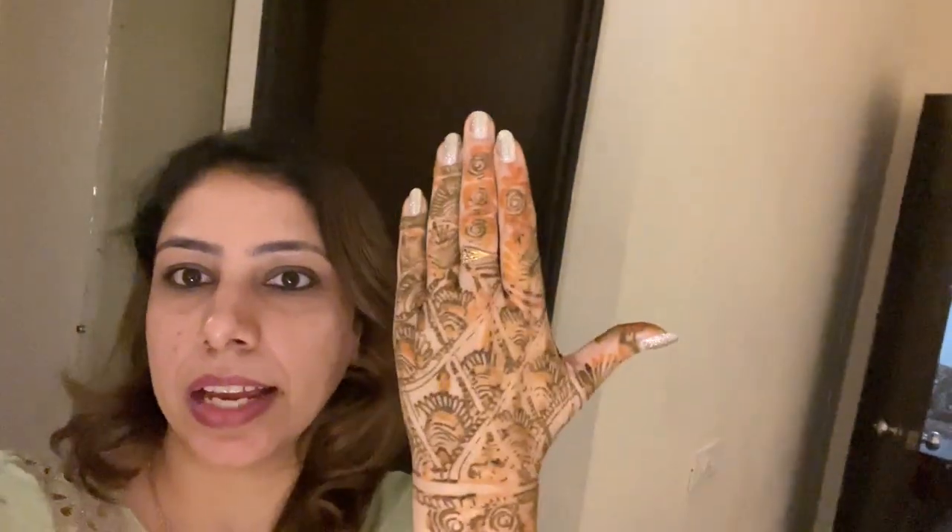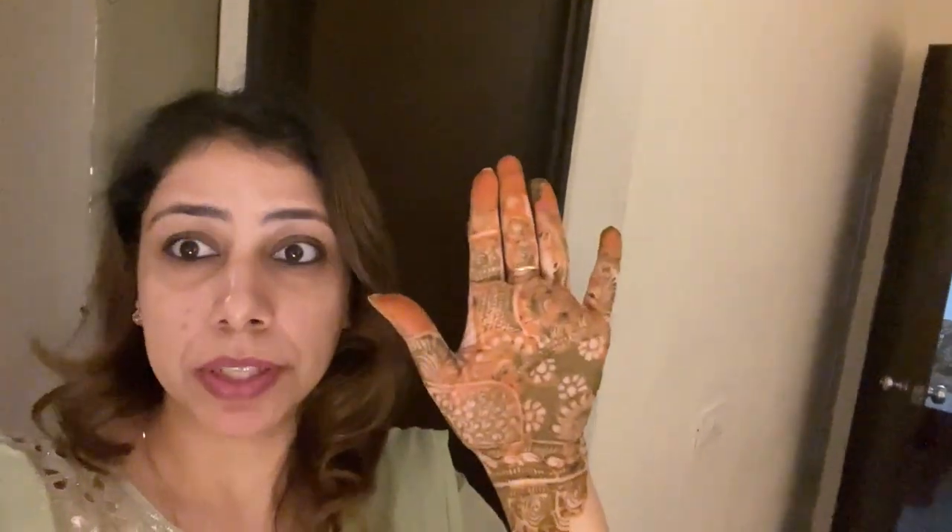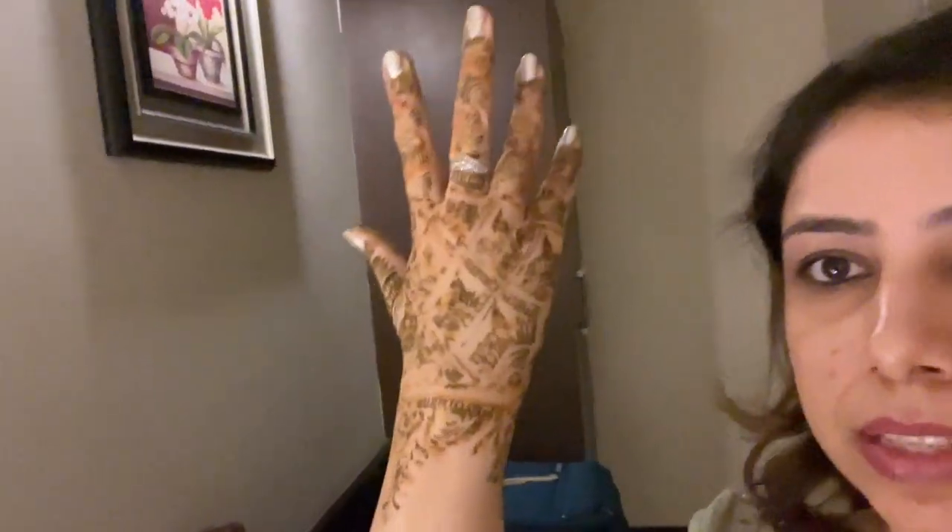The mehendi came out really pretty — and you won't believe it, the mehendi on both hands took only 10 to 15 minutes! They were very quick and did very good designs. There were about six of us ladies and I think all of us had our mehendi done within one hour.